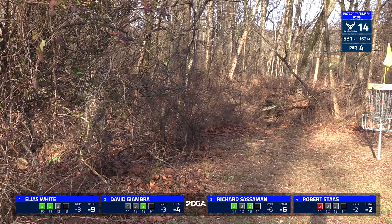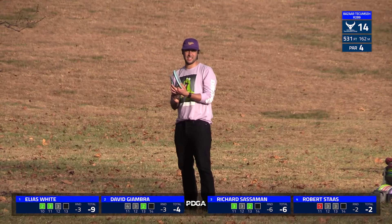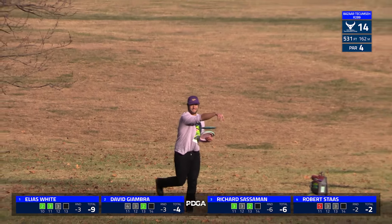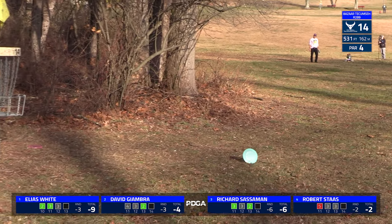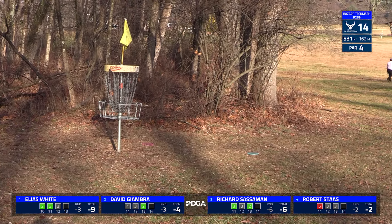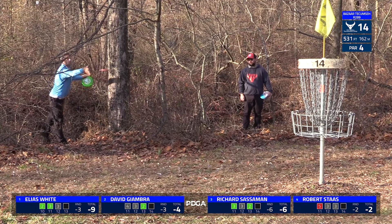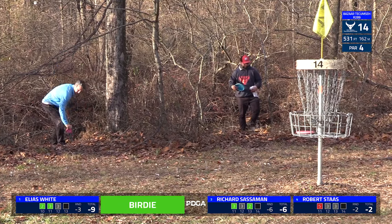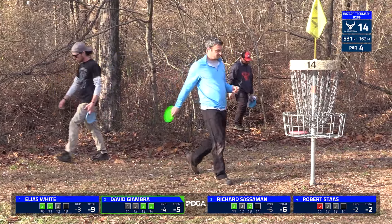David almost hitting the chains for the eagle, wound up a little bit into the woods, but should have a short enough putt. That definitely would have made it a little bit more interesting on the last few holes if he was able to close the gap with an eagle. But he is able to get the birdie on the short comebacker.